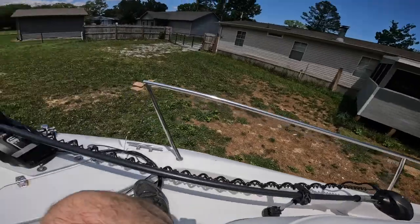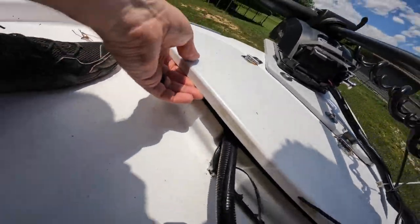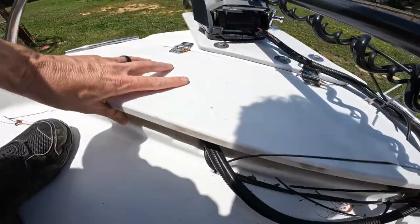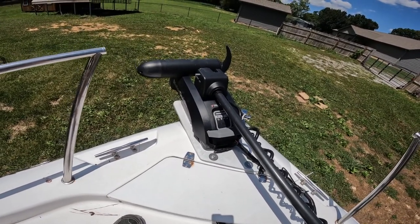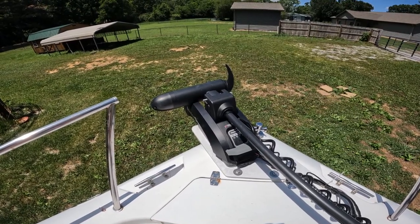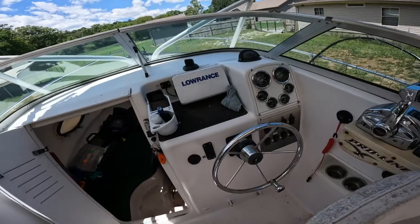We have a Motor Guide XI5 — plug in for the power down here. I have all the wires and everything running underneath to my anchor locker and then back underneath. It's the Pinpoint, so spot lock works really good. Being able to set waypoints in your head unit — that's also really nice to be able to do, and we have that hooked up with the NEMA 2000.